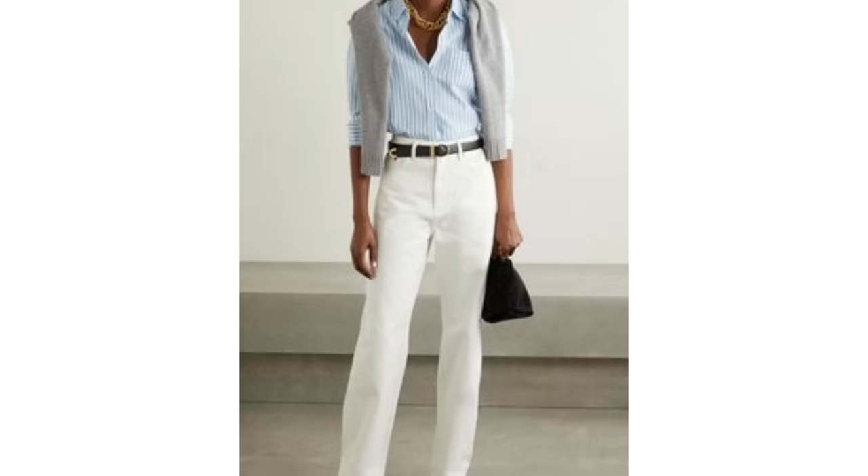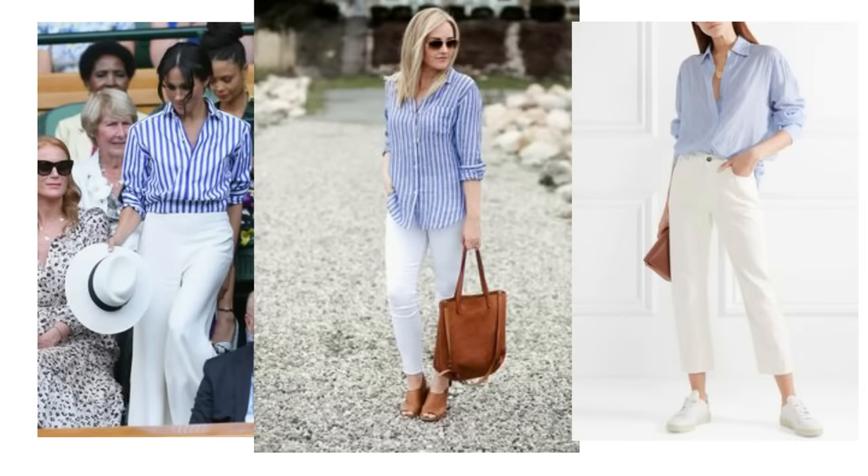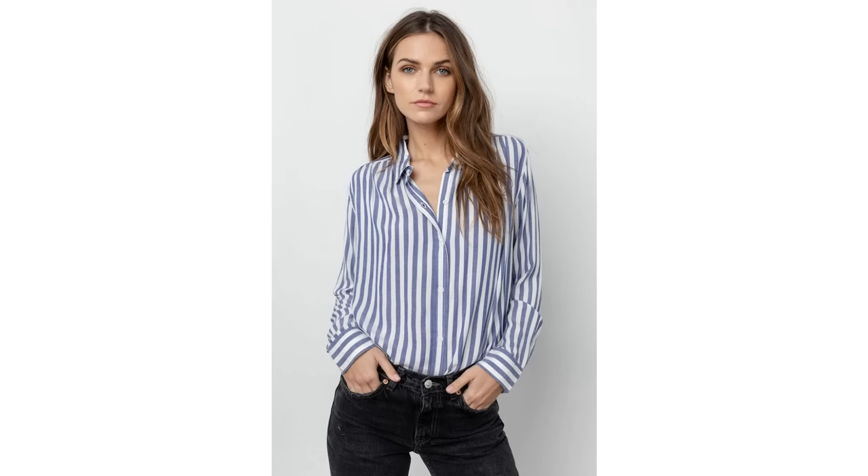I adore the striped shirt with white jeans. It's very classic and always looks good with whatever style of white trouser you prefer — straight leg jeans, skinny style, wide leg trousers or cropped. It also looks gorgeous with the darker denim too.